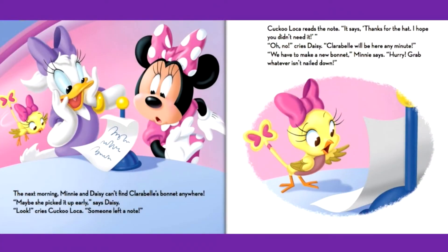The next morning, Mini and Daisy can't find Clarabelle's bonnet anywhere. Maybe she picked it up early, says Daisy. Look, cries Cuckoo Loka — someone left a note. Cuckoo Loka reads the note. It says: Thanks for the hat. I hope you didn't need it. Oh no, cries Daisy. Clarabelle will be here any minute. We have to make a new bonnet, Mini says. Hurry — grab whatever isn't nailed down.